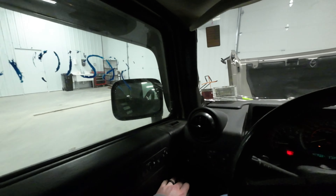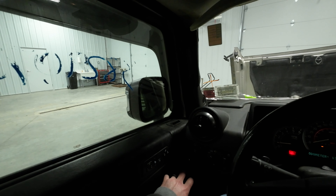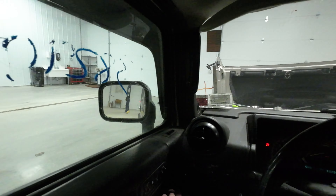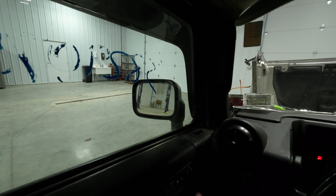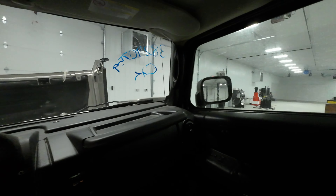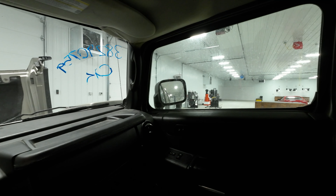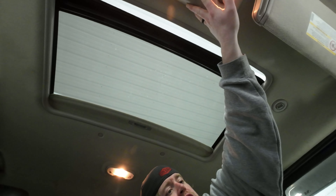Power folding mirrors. I could have asked for worse here but we got power folding mirrors that work. The driver's mirror is working. Passenger mirror as well.